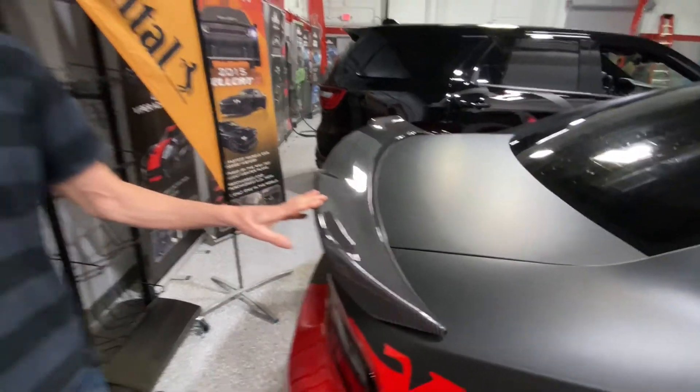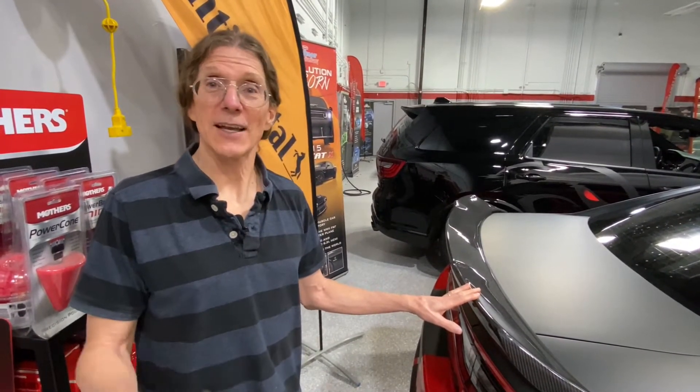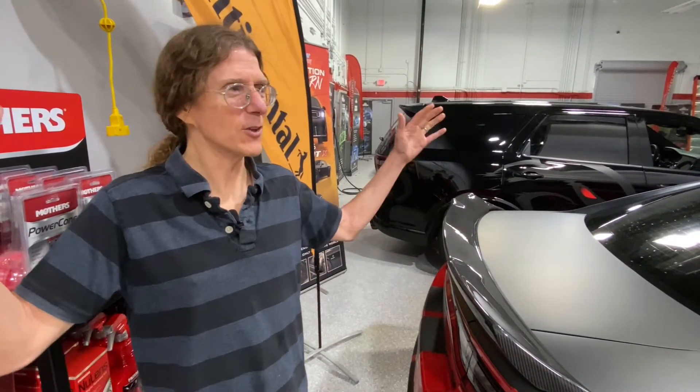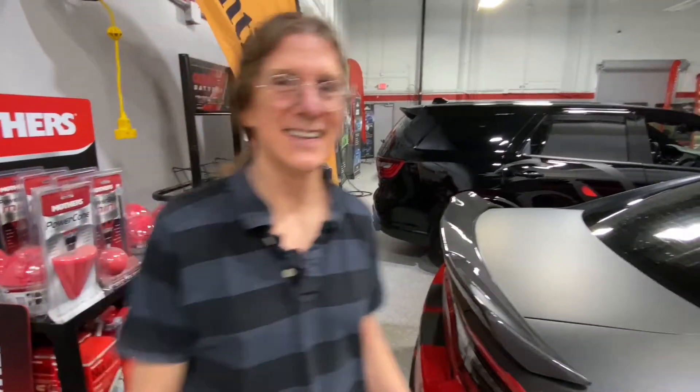Anybody remember the GTO or the Hurst Olds we gave away? Those had what were called super spoilers — they looked really really cool. But when they tested them decades later with modern computer technology, they discovered that even though those spoilers were super huge, they did not add any more downforce. They just looked really really cool.